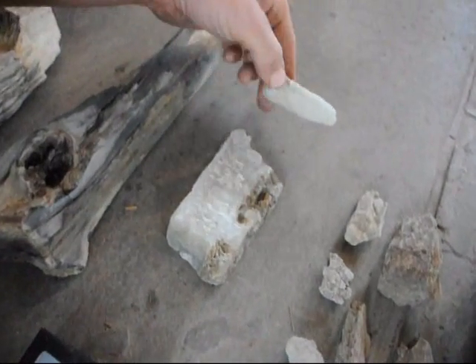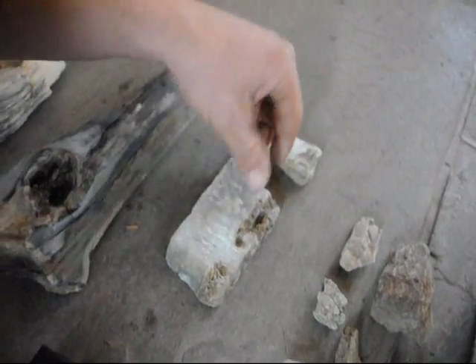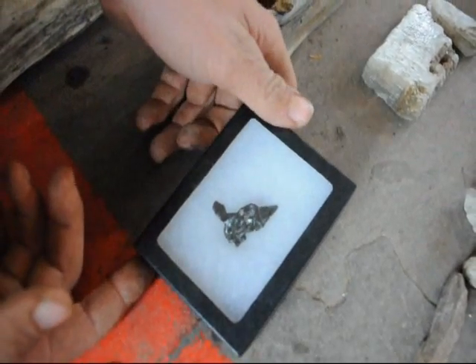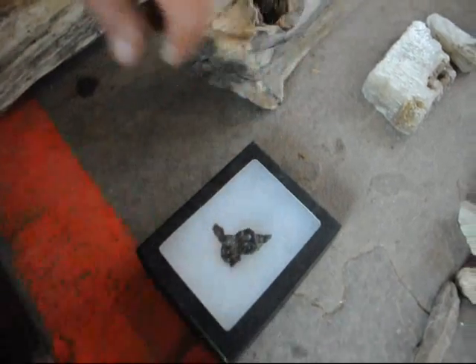This right here is calcite — it's a mineral. You can find that easily at the Flying X Ranch as well. And this really nice piece right here is called a meteorite. We find those also out at the ranches in New Mexico and Montana.